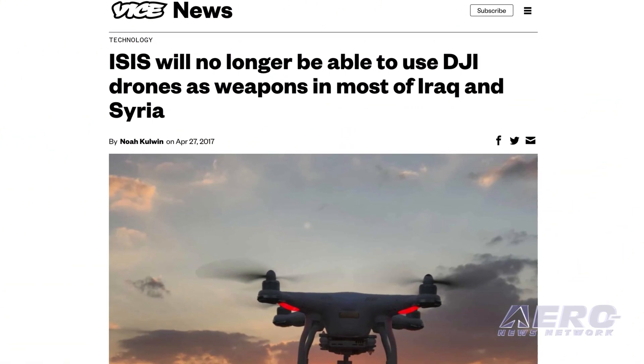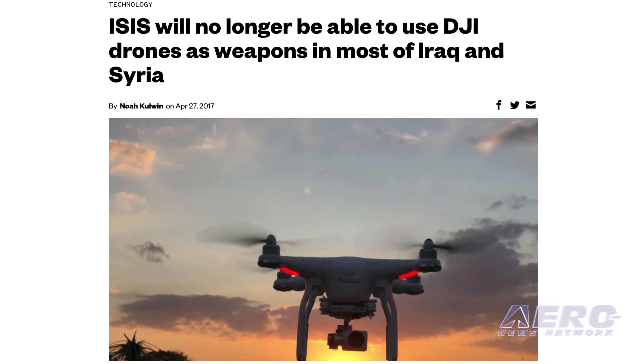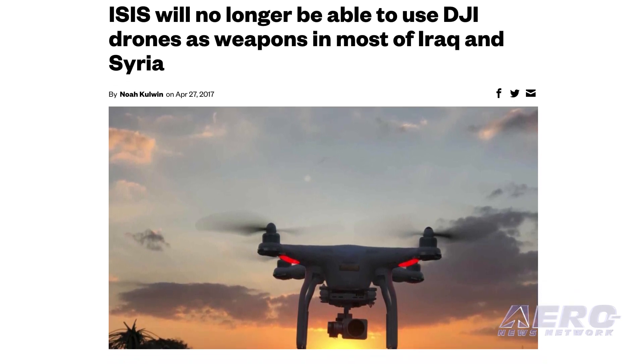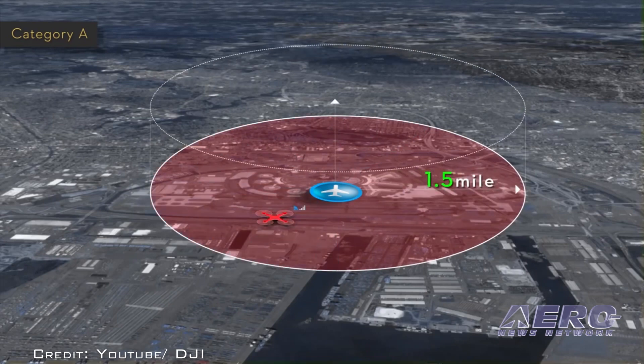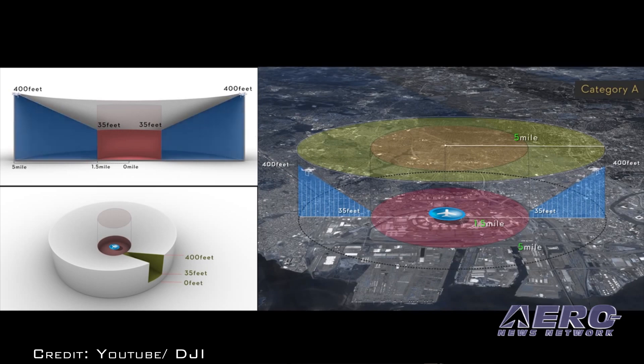Following reports of ISIS weaponizing small UAVs, DJI has reportedly taken steps to keep the radical Islamic group from using its aircraft. DJI has reportedly geo-fenced much of Syria and Iraq. The internal software in the aircraft now recognizes much of these two countries as no-fly zones, much like airspace around an airport or military installation.